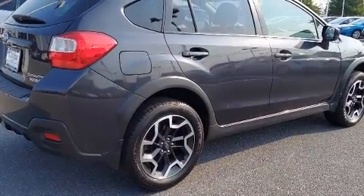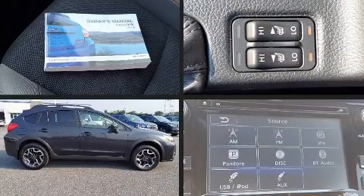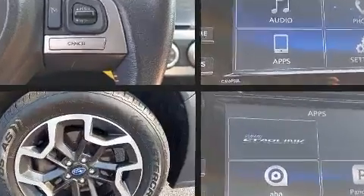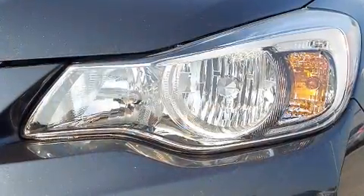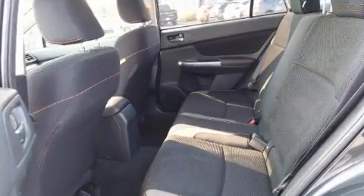Subaru ensures the safety and security of its passengers with equipment such as head curtain airbags, front side impact airbags, traction control, brake assist, a panic alarm, an emergency communication system, and four-wheel disc brakes with ABS.